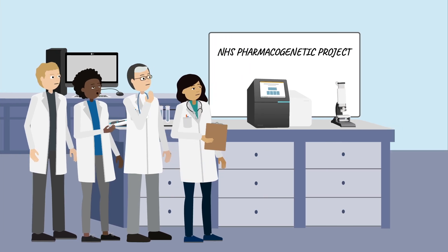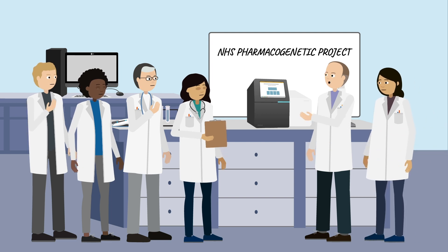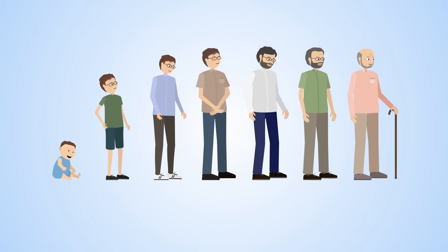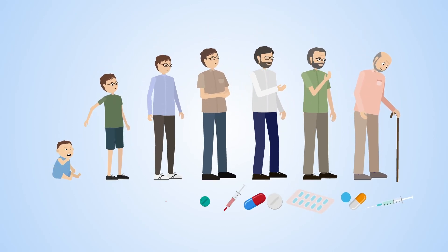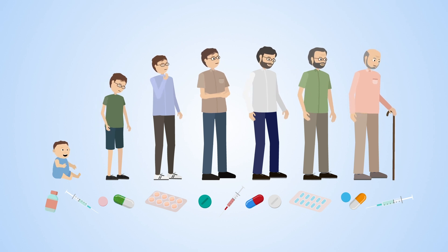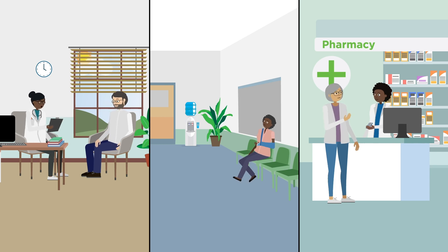Over the course of the study, the research team will monitor how this genetic information is used, and how it improves the safety and effectiveness of medicines. As these results are relevant to many different medicines, these pharmacogenetic test results will be used across a person's lifetime. Because of this, each time they need a new medication, the doctor or pharmacist will be able to use their test results to help pick the right medicine.